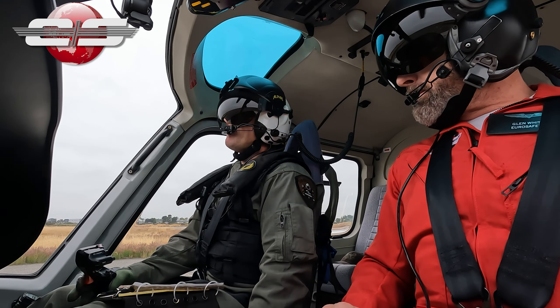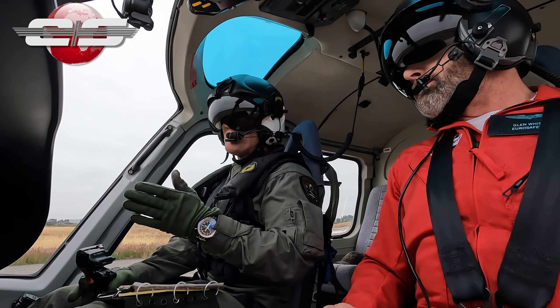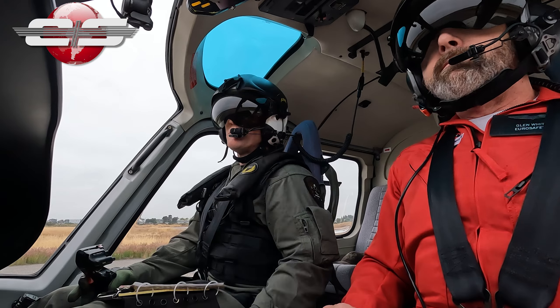What airspeed range do we come to then? So we're looking for 40 to 60 — if we're slower than 40 we'd want to speed up, or if we're higher than 60 we'd want to slow down to that 40 to 60.